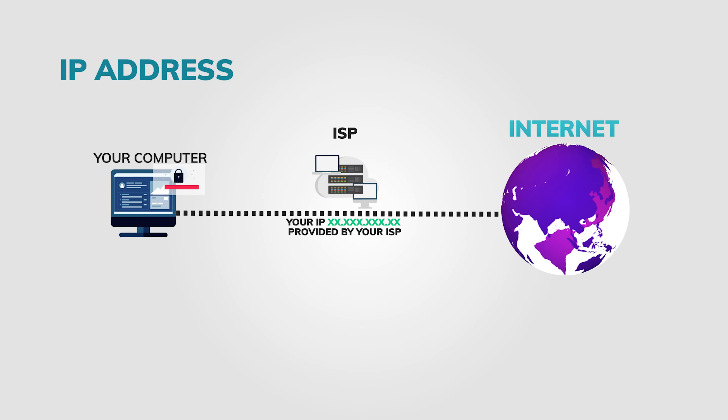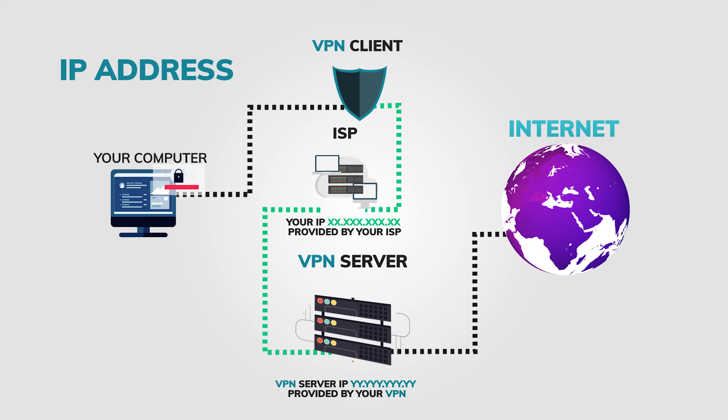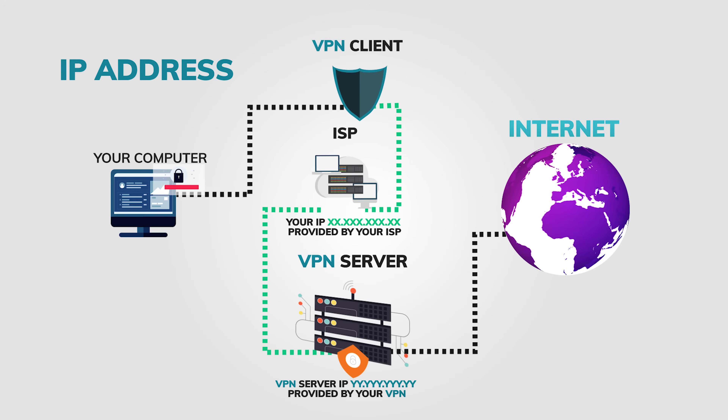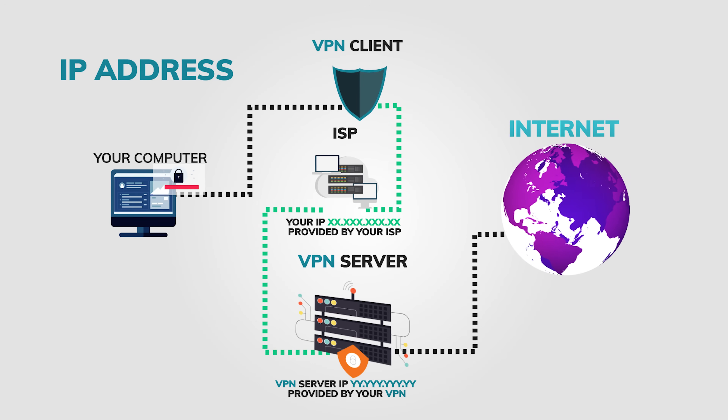We'll get into the details a little bit later, but a VPN is an internet app which creates a private tunnel between you and the VPN service, completely bypassing any kind of surveillance, giving you peace of mind and letting you do a few cool tricks as well. So if you're wondering how it all works, don't worry because I'm here to break it down in the simplest way possible.